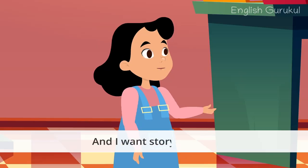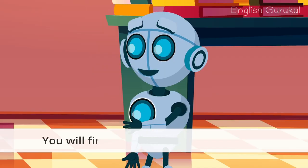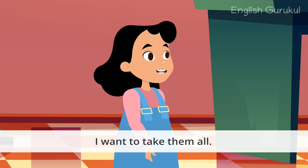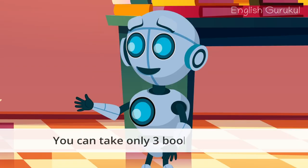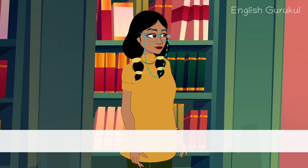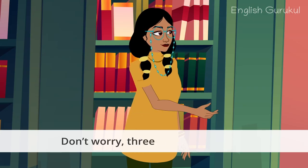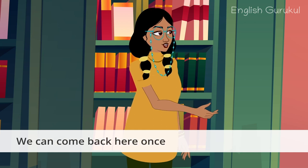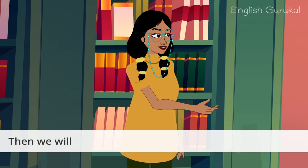And I want story books. You will find story books on both floors. I want to take them all. You can take only three books at a time. Oh, that's too less. Don't worry. Three is enough for now.